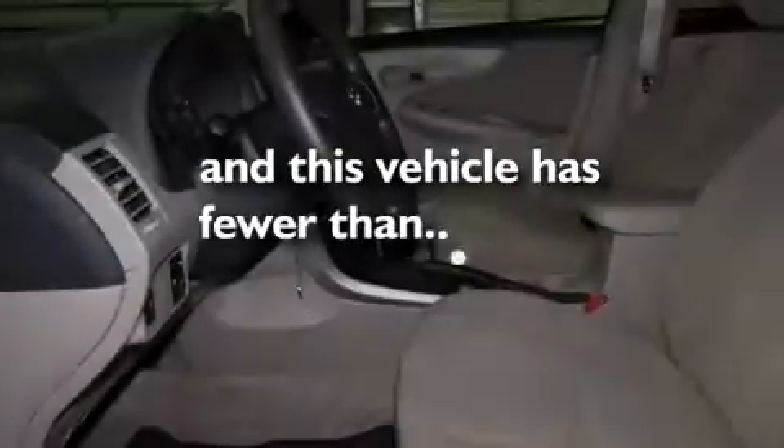Additional features include air conditioning, a pass-through rear seat, and a rear window defroster. This vehicle has less than 18,000 miles.